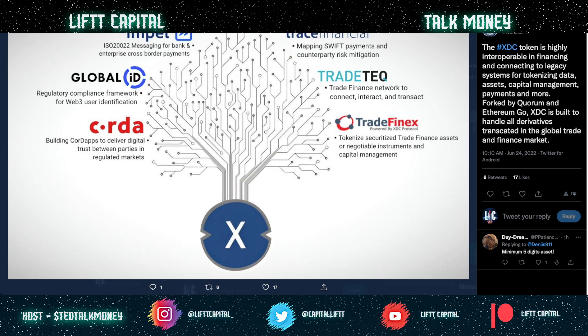Here's an awesome XDC diagram for all you XDC holders — you've got to remain bullish. Your TradeFinex platform is going to be tokenizing trade finance assets, negotiables, and capital market instruments. Big shout out to Impel — a huge piece of the ecosystem. And if you don't know, Global ID — though the community had mixed feelings — the regulatory compliance framework is there: sovereign ID, digital ID, all coordinated with the XDC network.